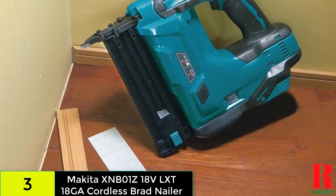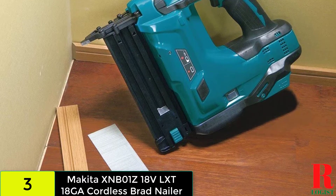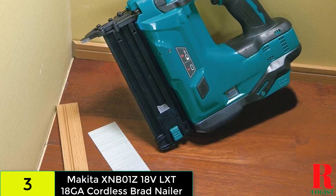Unlike some nail guns that may come without batteries and accessories, Makita has packaged their product with the LXT batteries and charger.